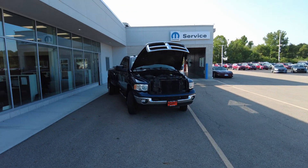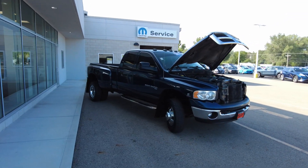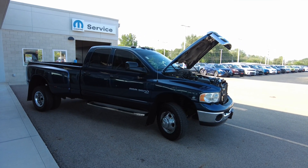Hey everyone, Mike Sherry here at Paul Sherry Used Cars. I've got a hard-to-find pickup truck to show you today. This is a 2005 Dodge Ram — it's a Dually, the one-ton 3500, quad cab, SLT, so it's got some nice equipment on it.